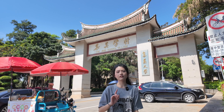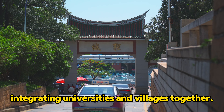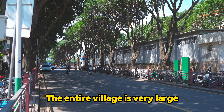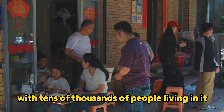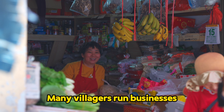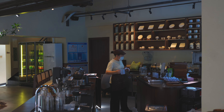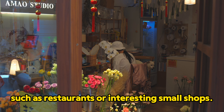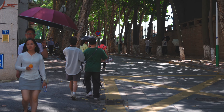Why school village? I've never heard of it. Jimei School Village is actually a way of integrating universities and villages together. The entire village is very large, with tens of thousands of people living in it, including students, teachers, and of course villagers. Many villagers run businesses that provide services to students, such as restaurants or interesting small shops. Let's start from the center of the village and take a look.